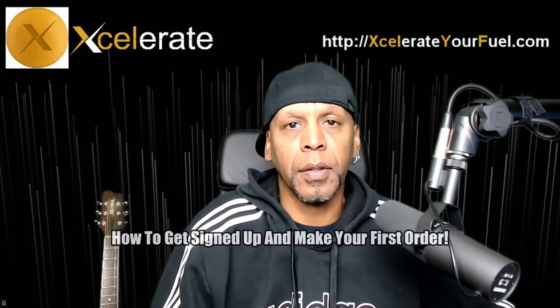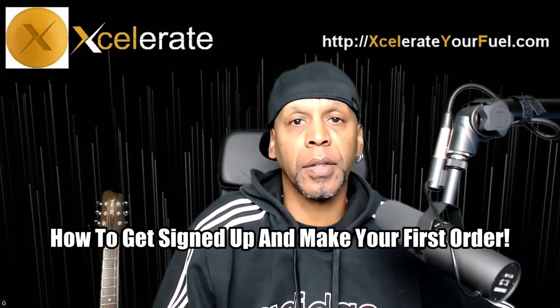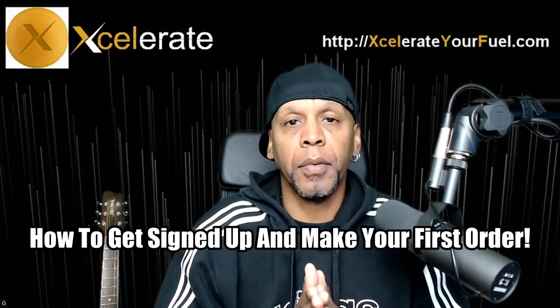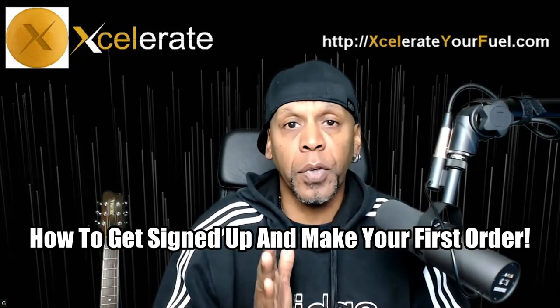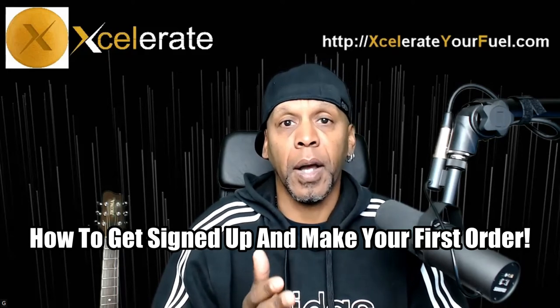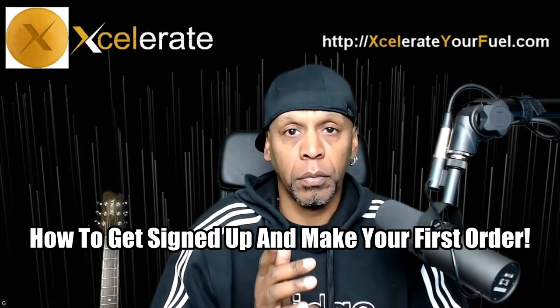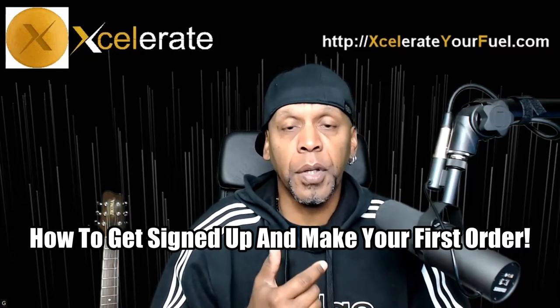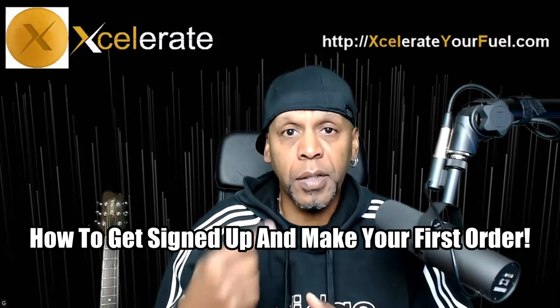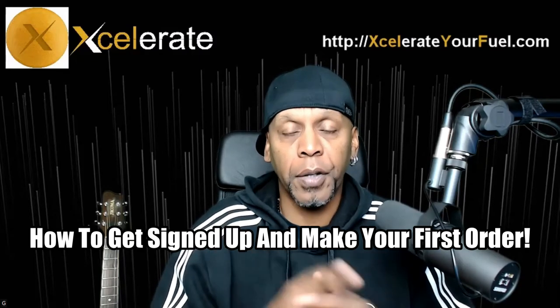Hey, congratulations. Literally, congratulations. You've made it this far. You took the time to watch the video, or you just went straight to this link. So now that you're here, I'm going to show you — I'm not going to tell you and have you confused. I'm going to show you exactly what you're supposed to do next. Each step right in front of you.